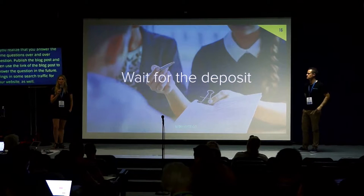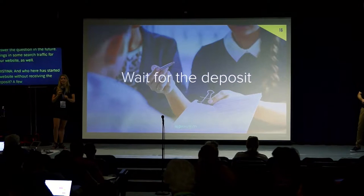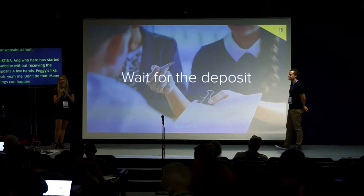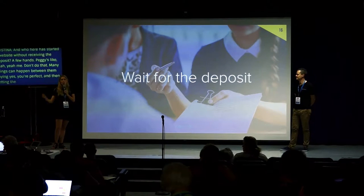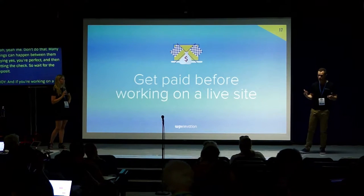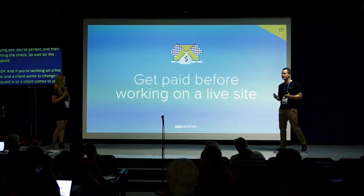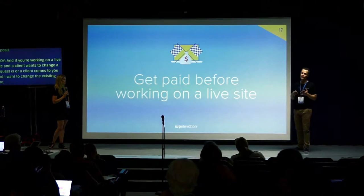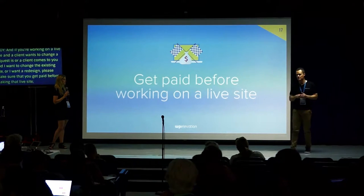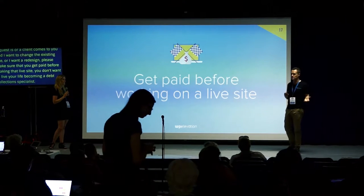Who here has started a website without receiving a deposit? Don't do that. Many things can happen between them saying yes and you getting the check, so wait for the deposit. If you're working on a live site and a client wants a change request, always make sure you get paid before working on that live site. You don't want to spend your life as a freelancer becoming a debt collection specialist. I always liken this to visiting the doctor — you pay the bill before you leave the building. Make sure you get paid up front.